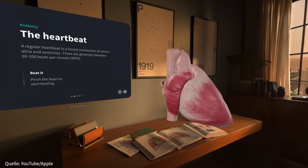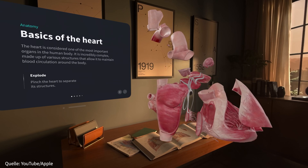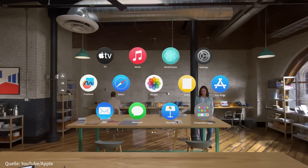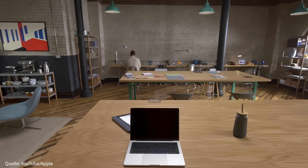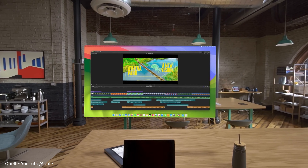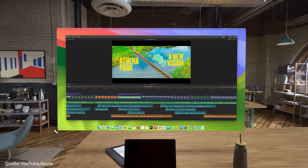Einerseits haben wir die Augmented Reality, die das Gezeigte nahtlos in euer reguläres Sichtfeld zaubert – ganz ähnlich wie bei Tony Starks Interface in seinem Ironman-Anzug. Als gutes Beispiel kann dabei die Integration ins hauseigene Ökosystem genannt werden: Schaut ihr mit Apples Brille auf den Bildschirm eures Macs, so wird der Screen gespiegelt und vergrößert dargestellt.